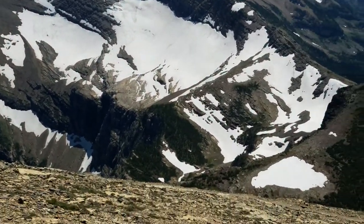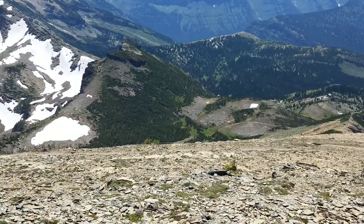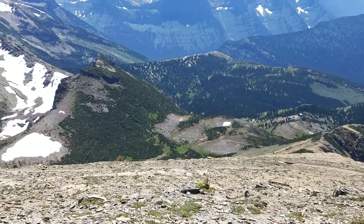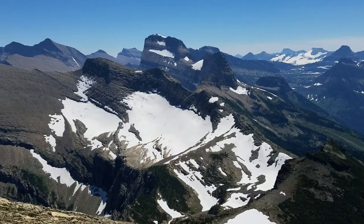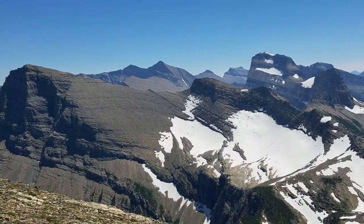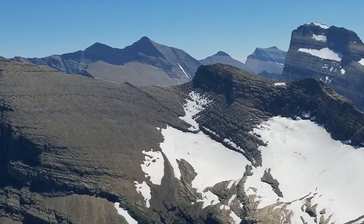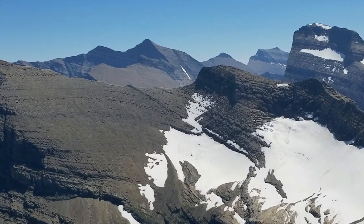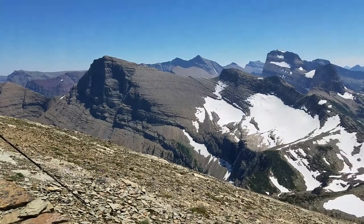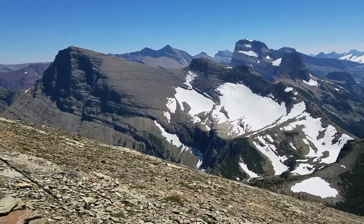Swift Current Pass is below us down there. You can see part of the trail above Granite Park Chalet. Just so many mountains. The mountain in the dead center right now is Mount Siyeh — you can see a little piece of its great north face, the largest wall in the lower 48. And that mountain to the upper left is Grinnell Mountain.